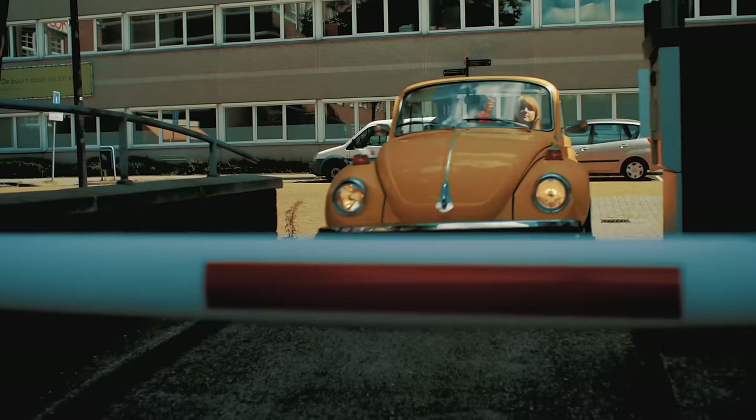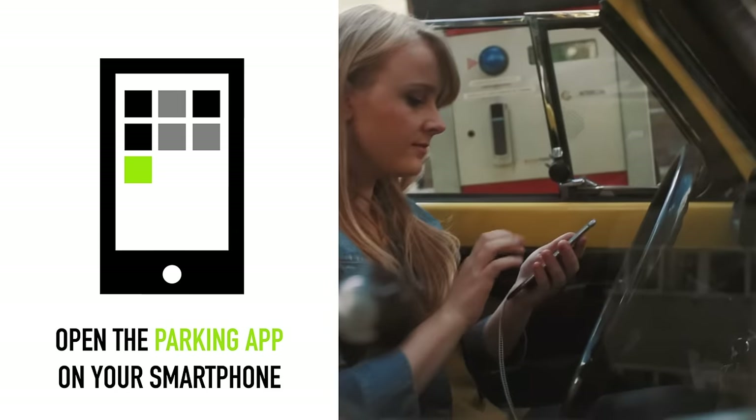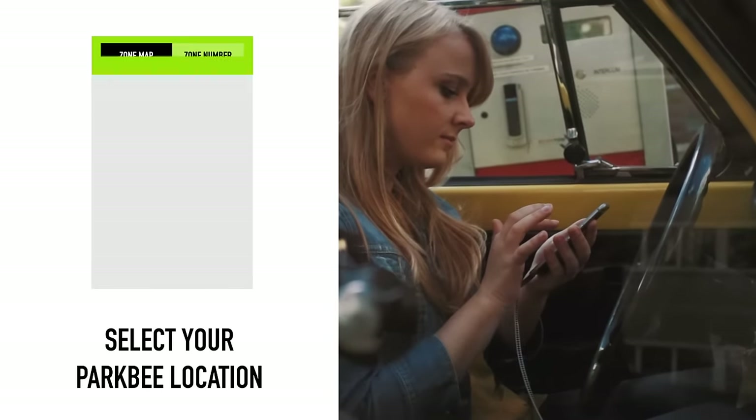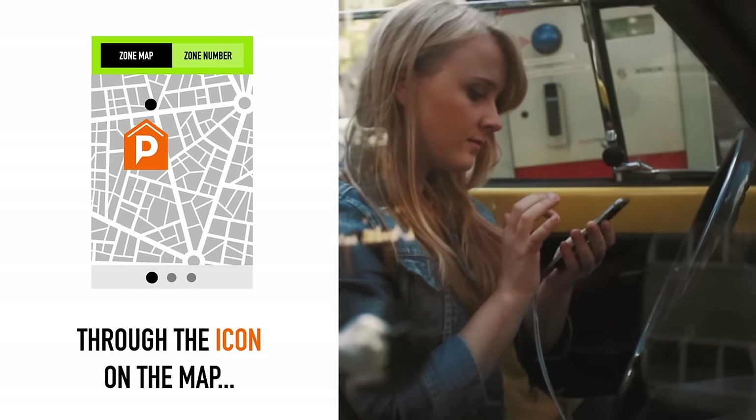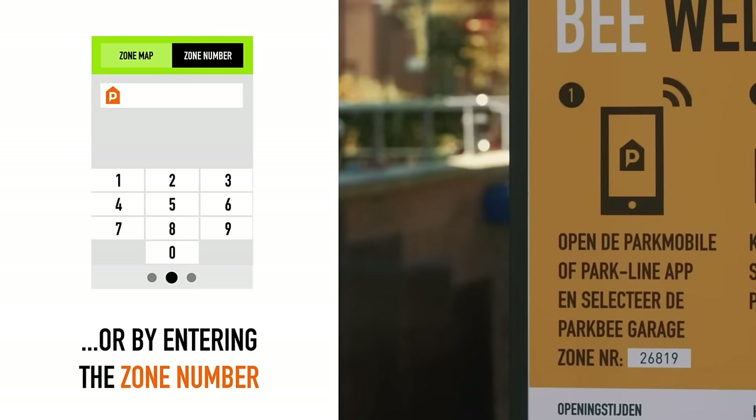When you are at the entrance of the ParkBeat garage, open your parking app on your smartphone. Select your ParkBeat location. You can do this in two ways: through the icon on the map, or by entering the zone number displayed at the entrance.